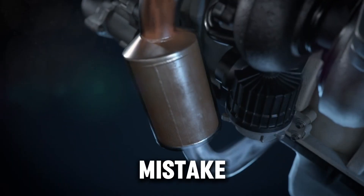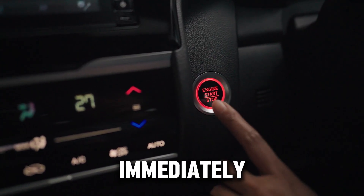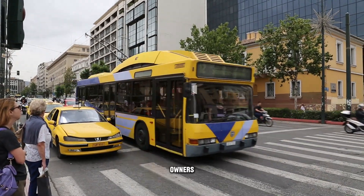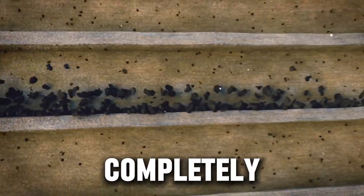So what is this expensive mistake? It's painfully simple: shutting your engine off immediately after a long highway drive or heavy work. Now, if you're like most diesel owners, you're probably thinking modern turbos are water-cooled — this isn't an issue anymore. And you're not completely wrong.